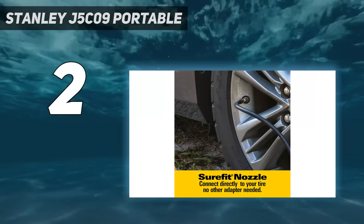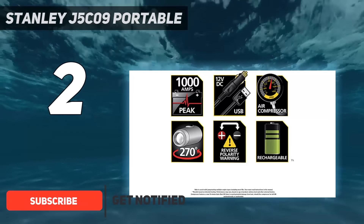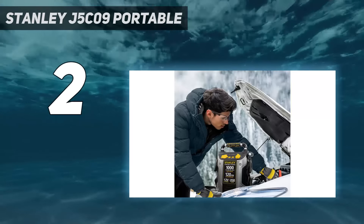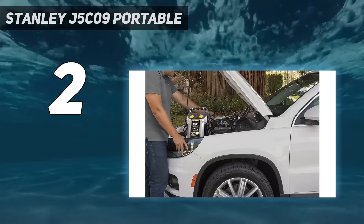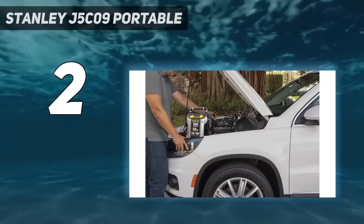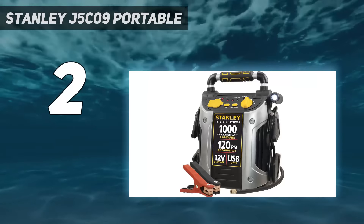Number 2 on my list: the Stanley J5C09 Portable. At a bulky 18 pounds, you might ask yourself what kind of utility you're getting out of this. You're in luck if you want a portable jump-starter with a built-in swivel light. The Stanley J5C09-1000 is heavy because it's also an air compressor, so if you find your tires are low on air, you can fill them right back up. Our testing revealed that the jumper cables are short — not long enough to set the jump-starter on the ground — and the air compressor hose is likewise short, but the unit did jump the test car each time we tried it. Like the Noco Genius Boost Pro GB150, this jump-starter is a bit costly, but the price is reasonable if you need both a jump-starter and a compressor and don't mind the extra bulk.